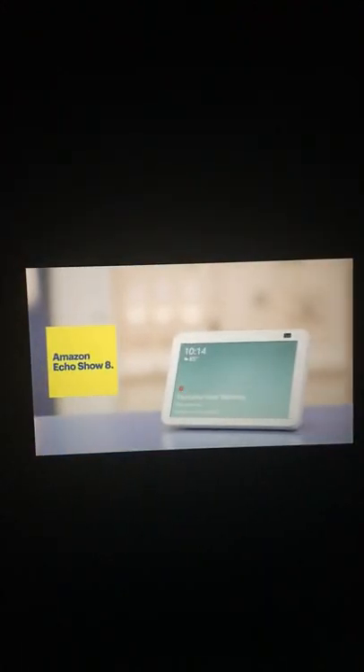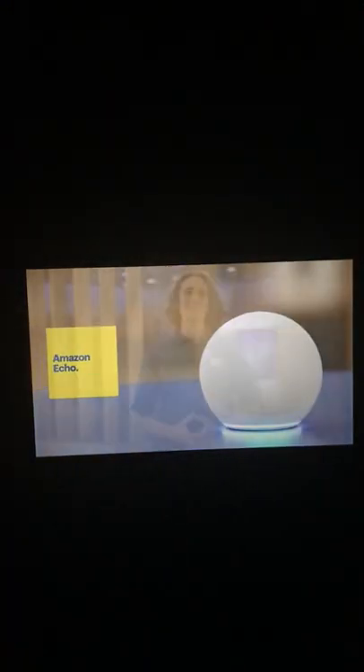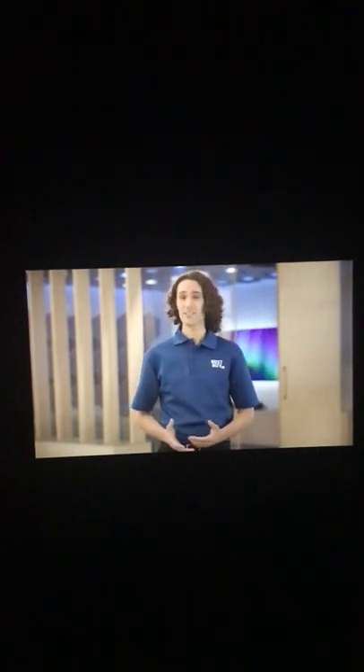There are a bunch of Echo devices you can use around the home. Today I'm going to focus on the Echo Show 8, the Echo Dot, and the Echo. Each of these are great for listening to music, radio, podcasts, or audiobooks, and work great independent of each other.